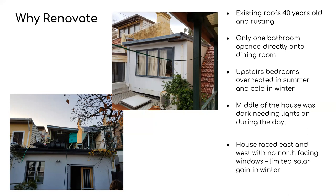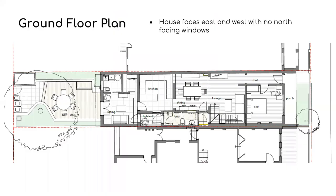The house faced east and west with no north-facing windows, which limited the solar gain we were getting in winter. You can see here a ground floor plan of the house, long in the east-west direction. The only new work on the ground floor was the refurbishment of the existing bathroom, and you can see the new airlock which opens into the living area.